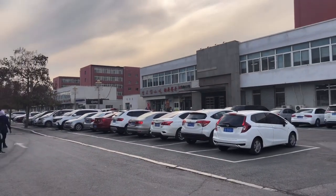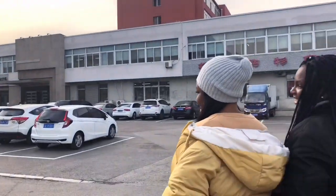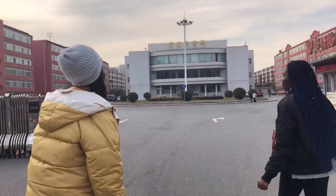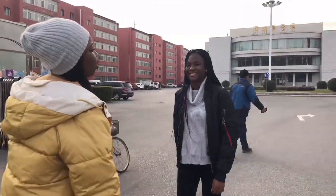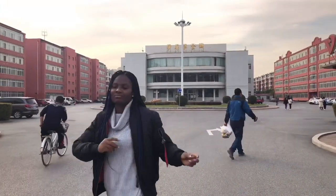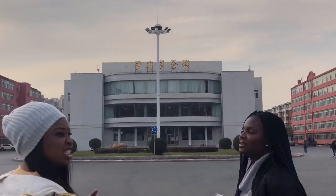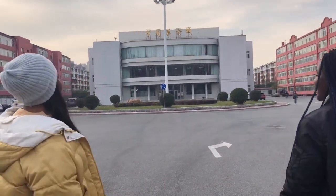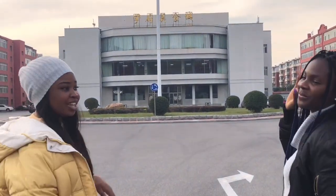I'll be taking you guys to the school dining hall — the bigger one — and right there we are going to eat because we are hungry. This is our school dining hall, where we have our lunches mostly. There are two floors: the first floor and the second floor. We usually eat from the second floor. The first floor serves Chinese food — it's too Chinese for us. We eat on the second floor and that's where we're going right now.